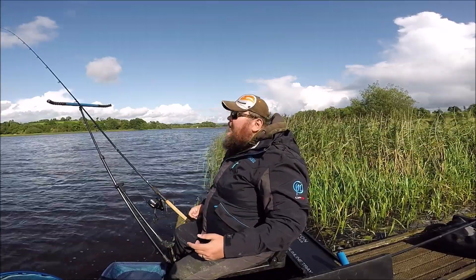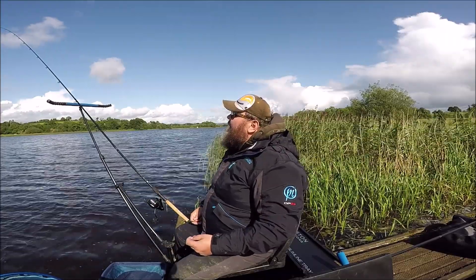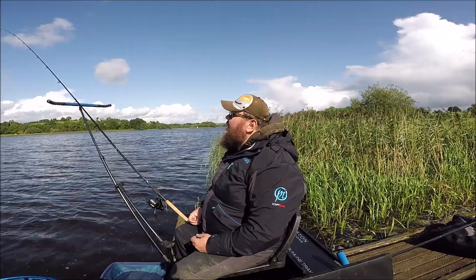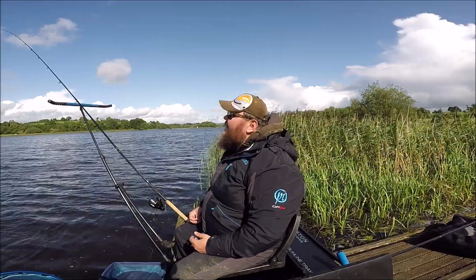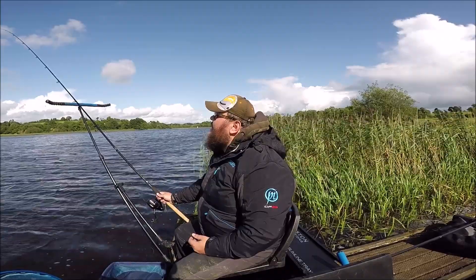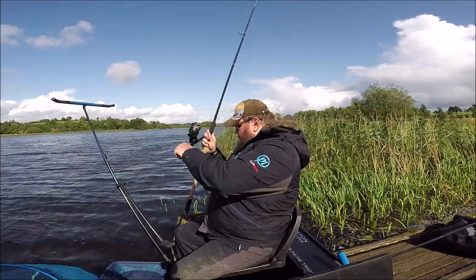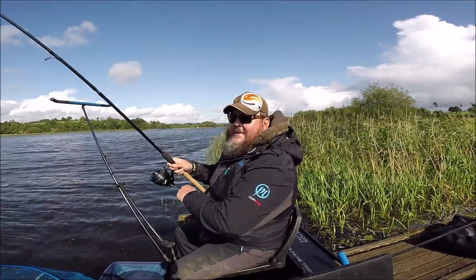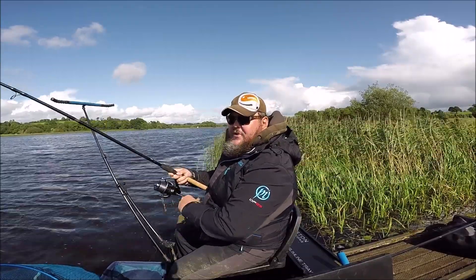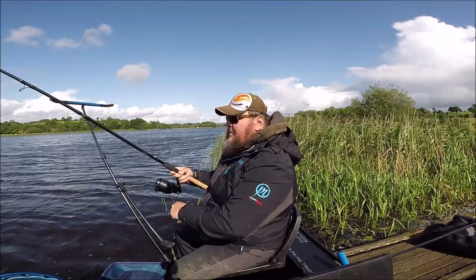I could go to another place I know that's landlocked from the Erne and you'd waste your time throwing groundbait in — it just doesn't seem to attract fish there. You have to start putting in particles like lots of hemp, lots of corn — that sort of stuff works. But a groundbait feeder there? Waste of time.